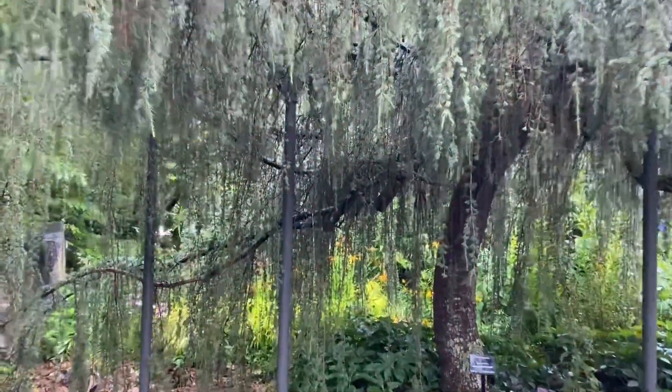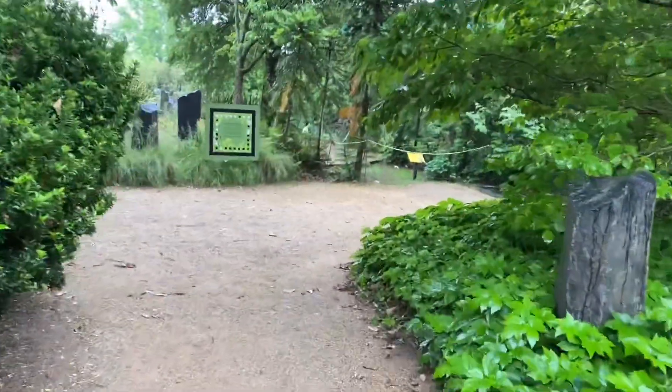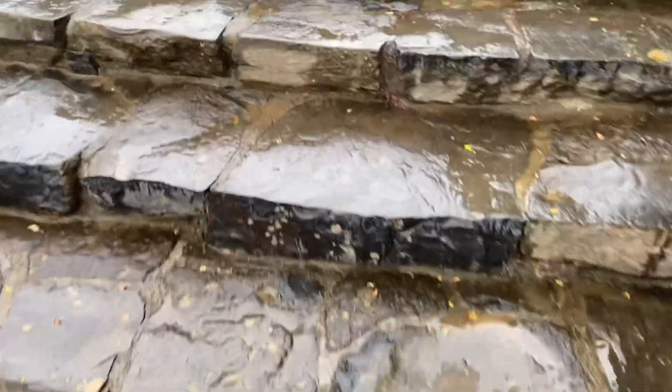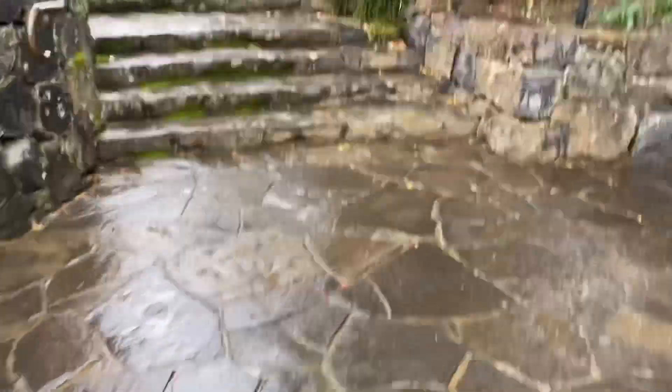Now, as you already know, we are at the botanic gardens — it's amazing and the view is also fantastic. But the weather is the best part: it's really misty, rainy, foggy. It's just amazing and you'll see this.